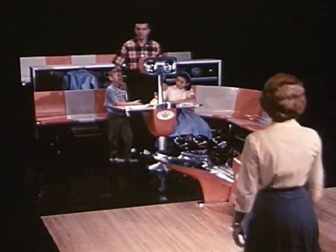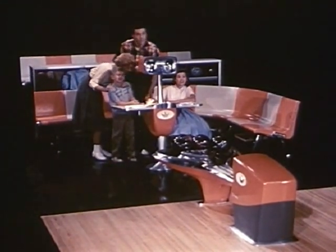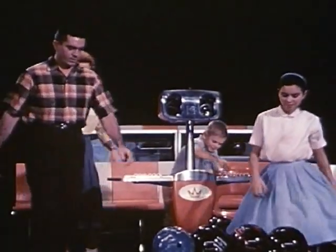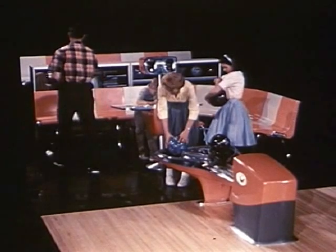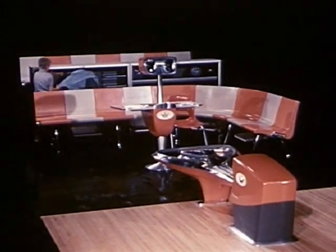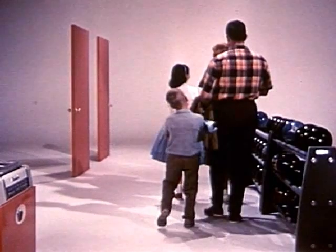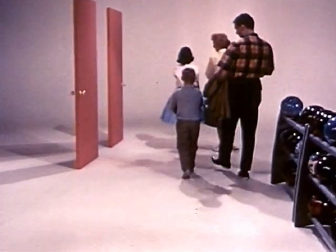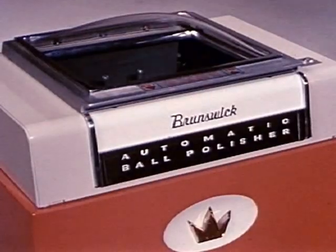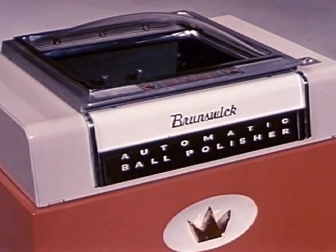Every element of the remarkable Gold Crown line is engineered for maximum enjoyment of the game, as well as maximum profit for the proprietor of the modern recreation center. And as important as the profit-making potential is to the proprietor, Brunswick offers him the additional exclusive opportunity of custom selection. With architect and decorator, the proprietor can now build a bowling center custom-tailored to suit his individual tastes and desires. The completely restyled Brunswick automatic ball cleaning and polishing machine provides a necessary service for bowlers and a source of profit to the proprietor, designed to fit flush against walls or in corners, occupying a minimum of space and built for years of trouble-free life.